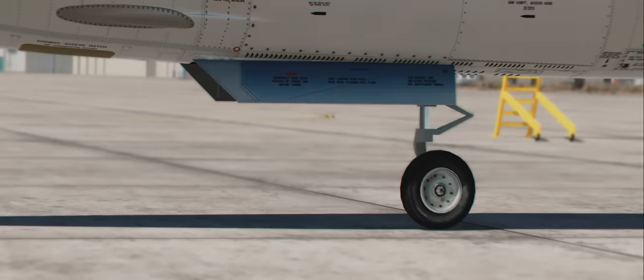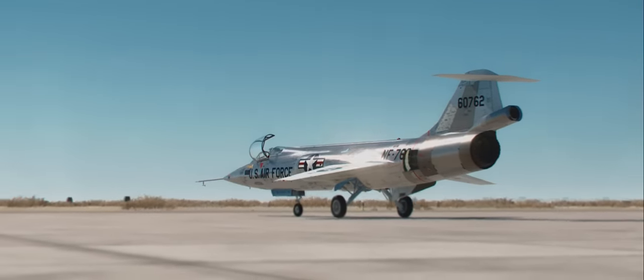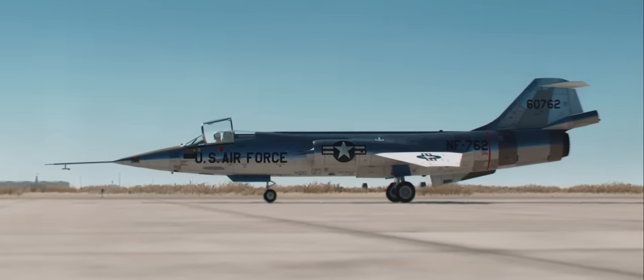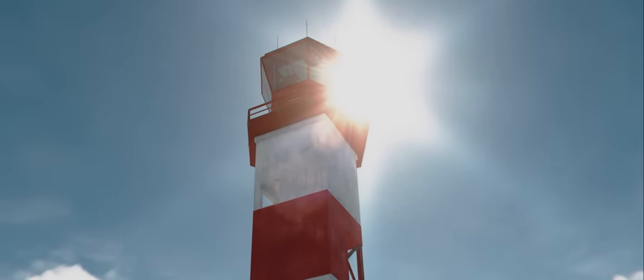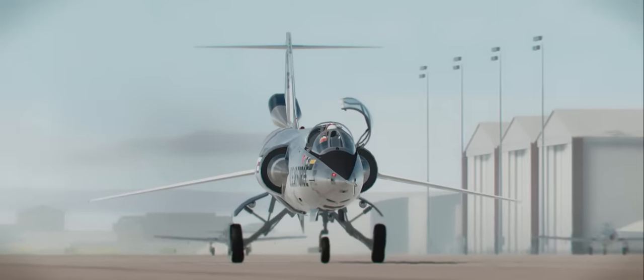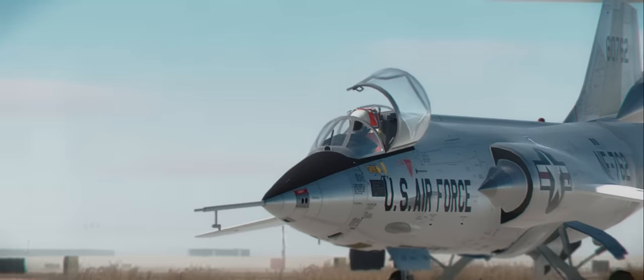This is a true story. Colonel Yeager, this is Edwards tower. You are cleared for takeoff on runway 22 left. Wind is 037 at 05. Altimeter 29.91. Straight-out departure approved. This is Yeager, cleared for takeoff 22 left, straight-out departure, 29.91. Good luck with your second zoom flight today, sir.